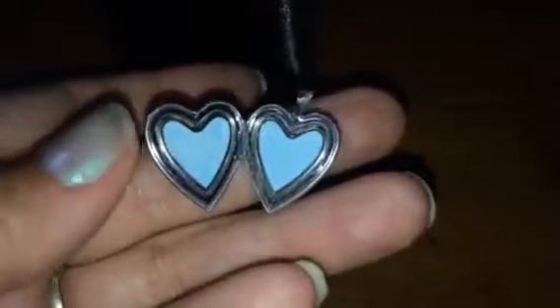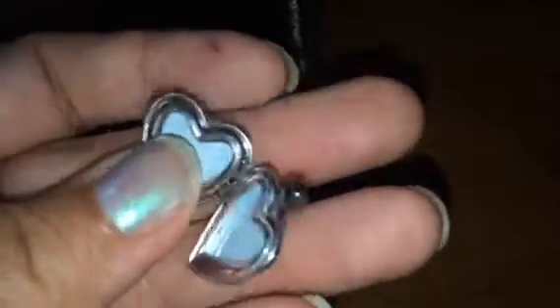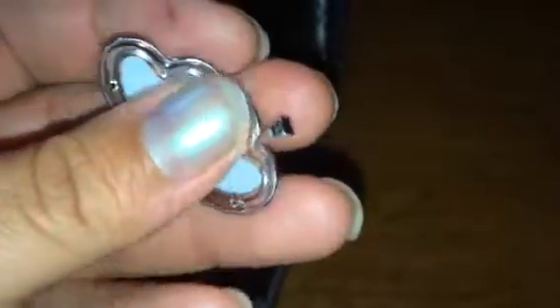The only thing about it — and this is how all lockets are — you don't want to push it open any further than this or it will probably break. It's a very fragile item. That's about as big as you can open it up to.